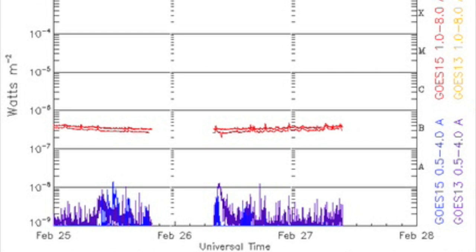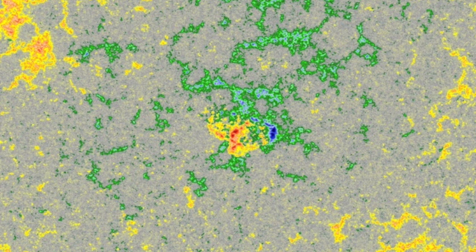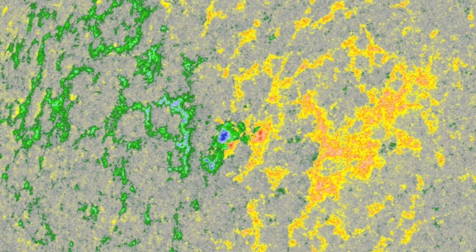We do indeed have some new sunspot groups — center and incoming on the north. The leader is a traditional spreading region, beta class, while the northern group has a bit of bipolarity at the back and a delta potential if it grows today like it did overnight.